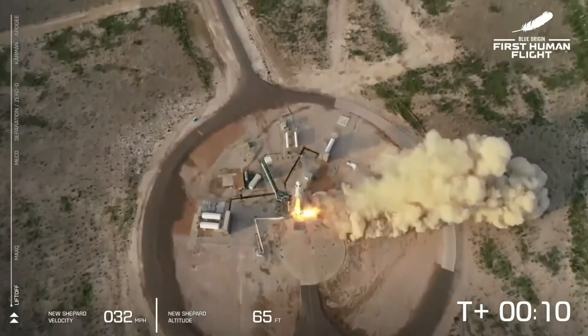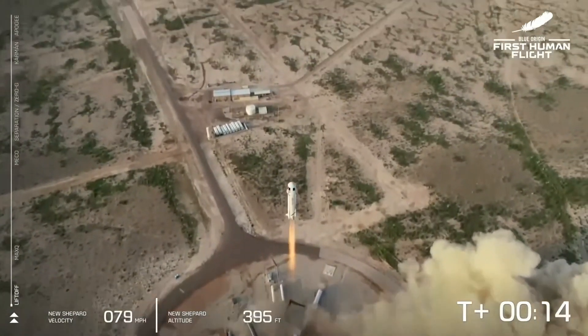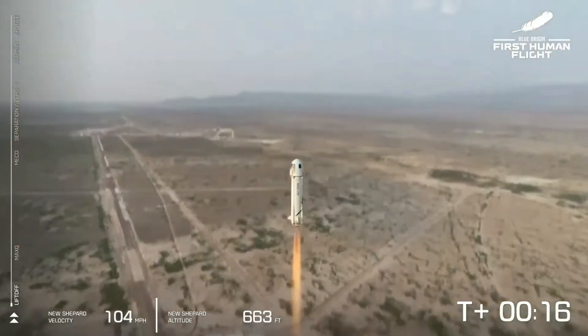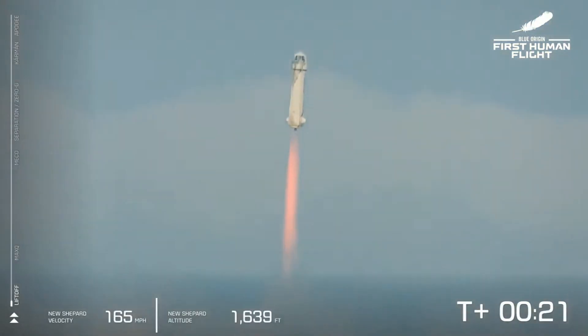The thing is, this is all driven by engineering and physics — but at some point you have to imagine that in a meeting somebody said 'you do realize what this looks like,' and everyone just said 'but the physics says it has to be this shape.'